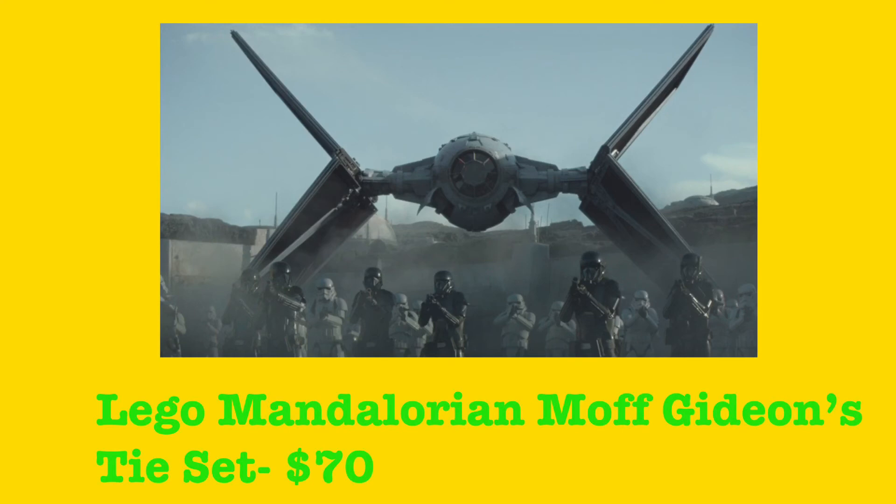If the rumored price of $70 is true, yes, definitely getting it — but even if it's like $80 or $90 I don't care, I'm still getting it because I love TIE fighter designs and that's an awesome TIE fighter, and I love The Mandalorian.